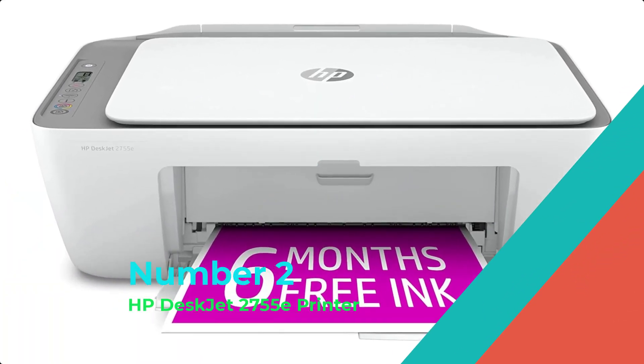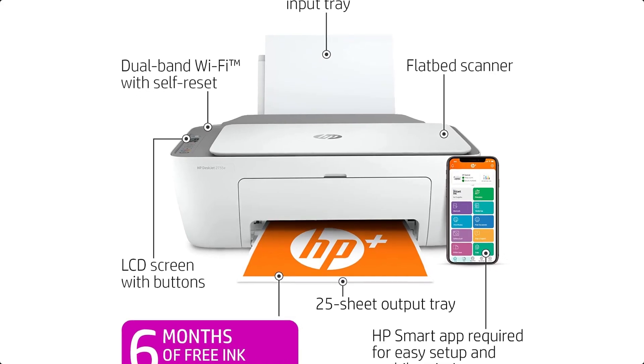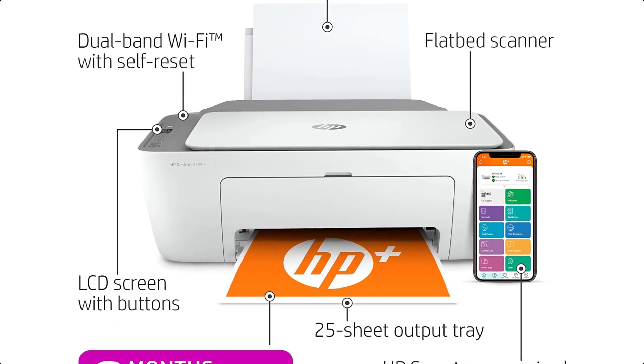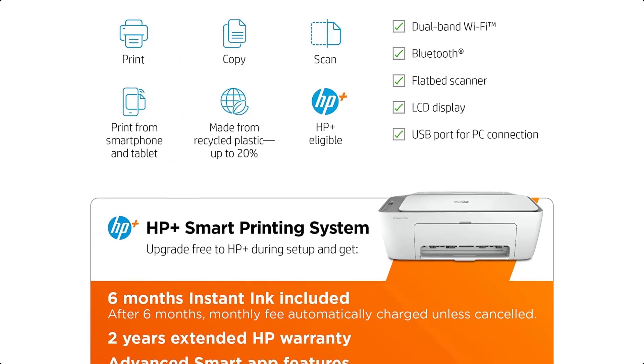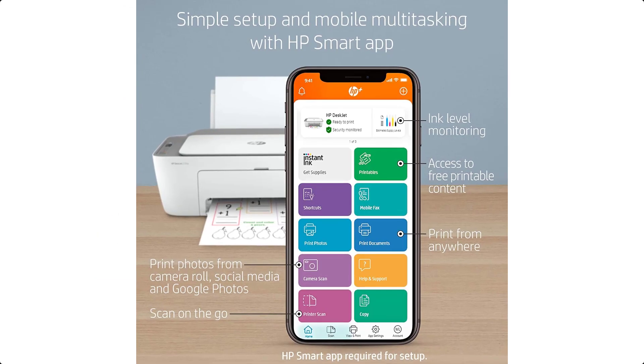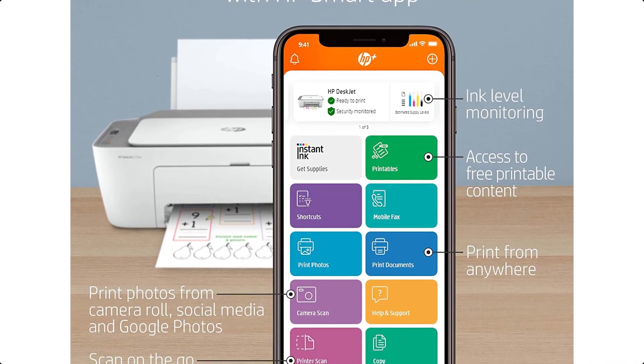Number 2: HP DeskJet 2755E Printer. The HP DeskJet 2755E gives you all the essential features you need. Easily print, scan, and copy, and activate HP+, HP's smart printing system that comes with 6 months of free instant ink and a 2-year extended HP warranty.